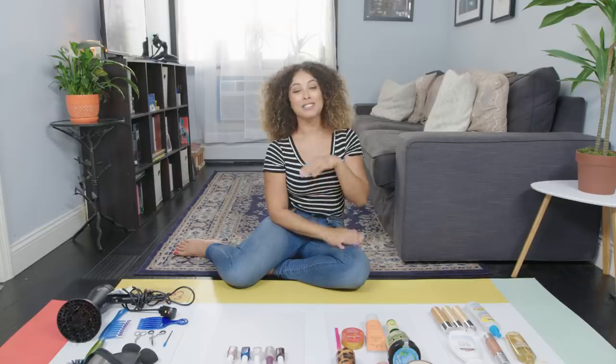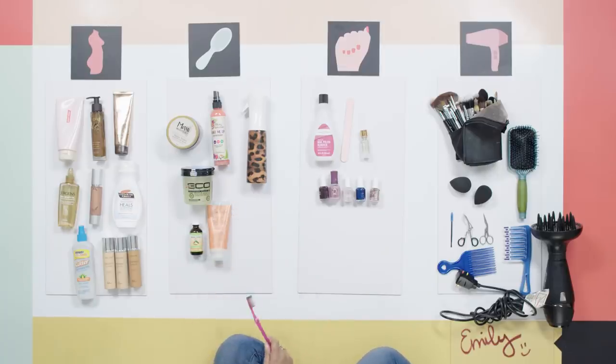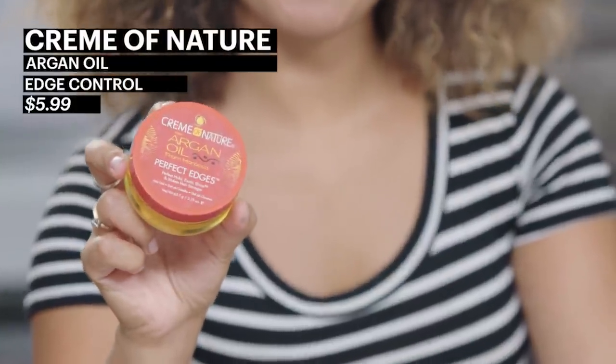My hair has been quite the journey. I used to straighten it all the time in high school, but over the years I've learned to embrace it — I haven't straightened it in years. Whenever I want a slicked-back look, one of my favorite products is Cream of Nature Argan Oil. You can buy this at any drugstore and I usually use a toothbrush to smooth down the edges. One time I was traveling with my boyfriend and he saw it and was like, 'Why is your toothbrush black?' I had to explain it was not my toothbrush — it was for my hair.